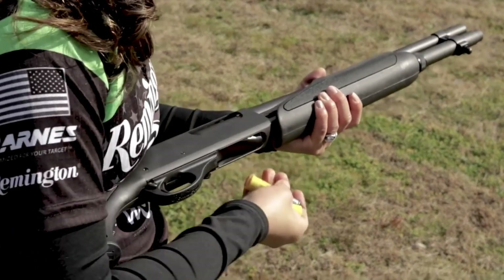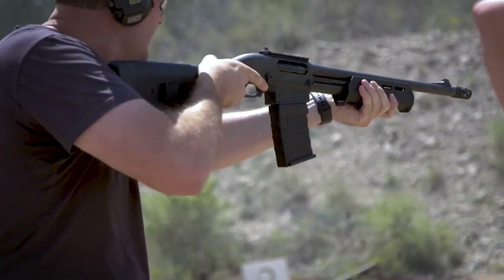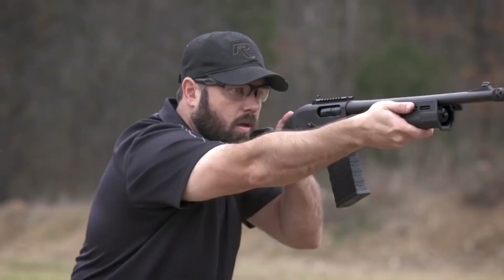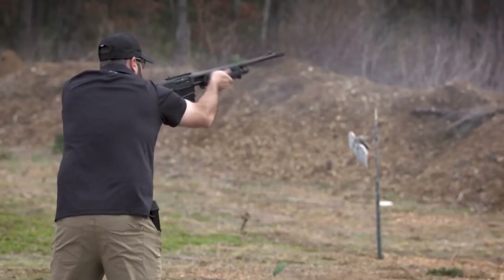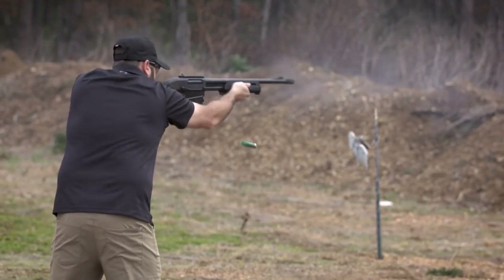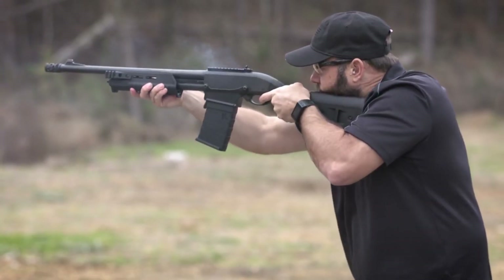The 870DM, on the other hand, is chambered in 12-gauge and features an 18.5-inch barrel, a detachable magazine that holds up to 6 rounds, and a durable steel receiver. This shotgun is designed to be versatile enough to handle a wide range of shooting scenarios, from hunting and clay shooting to personal defense. Overall, both the Kel-Tec KSG-25 and the Remington Model 870DM are well-designed and reliable shotguns suited to different purposes, definitely worth considering.